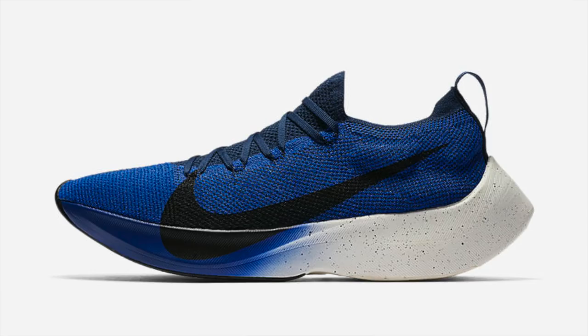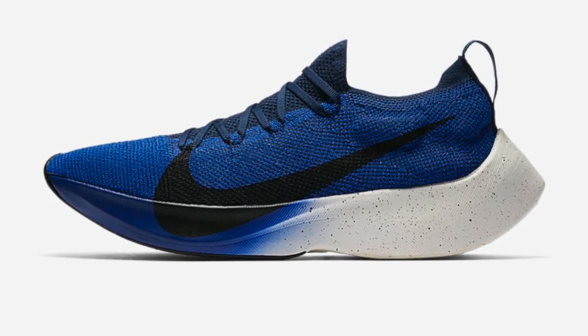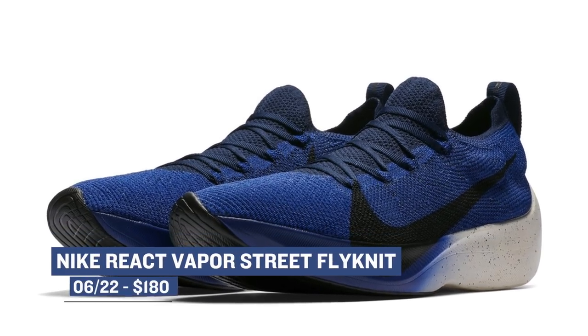Another model that I've been thinking about picking up, but just haven't done yet, is the React Vapor Street Fly Mid. These have released in a couple of different colors, but I just haven't picked up a pair yet. This college navy pair will be available on Friday and will cost you $180.